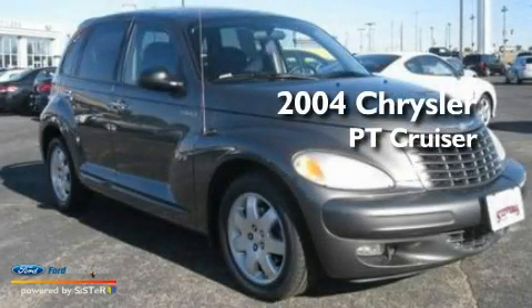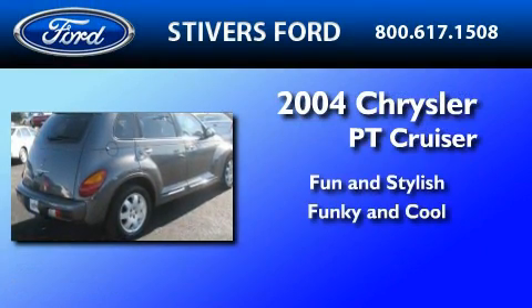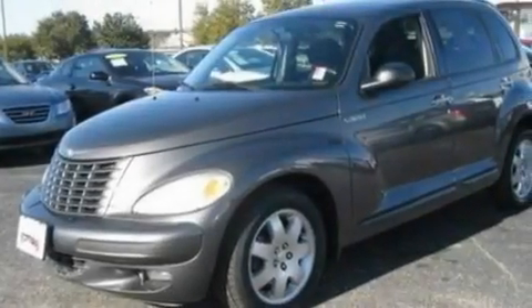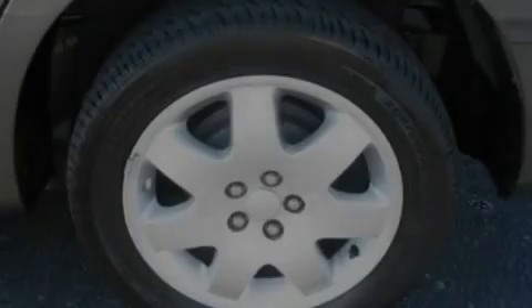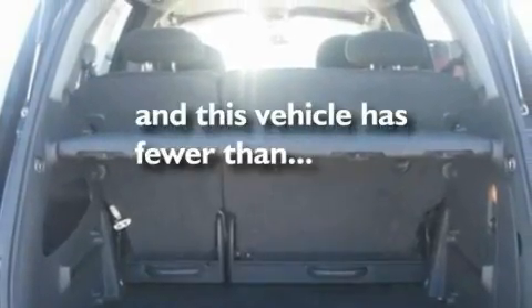This is a 2004 Chrysler PT Cruiser. Its top features include heater vents for rear-seated passengers, cruise control, an auto-dimming rear-view mirror, a six-speaker audio system, alloy wheels, a bag cover, cargo tie-downs, a passenger side airbag, a keyless entry system, and this vehicle has fewer than 69,000 miles on the odometer.